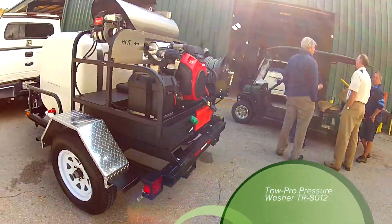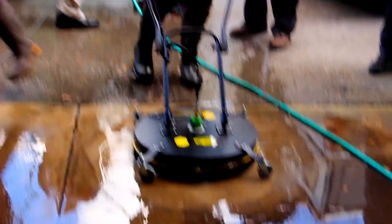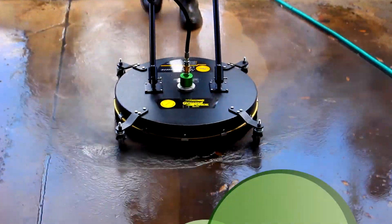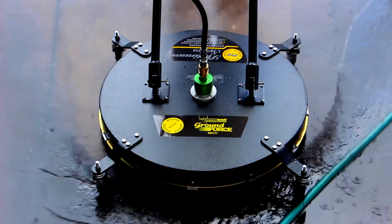The TR8012 Tow Pro hot water pressure washer, made by Pressure Pro in Fort Pierce, Florida, features a pump that generates 8 gallons of water per minute at 3,500 PSI.